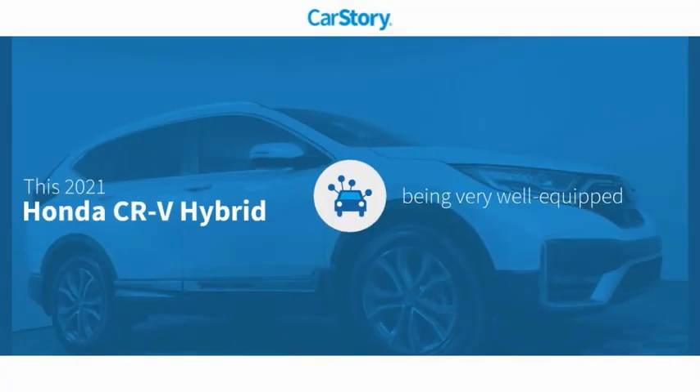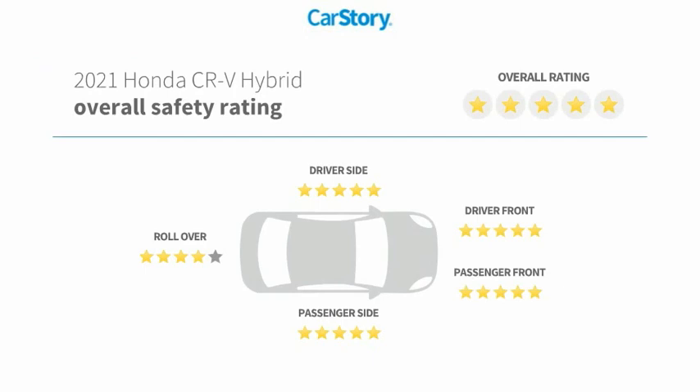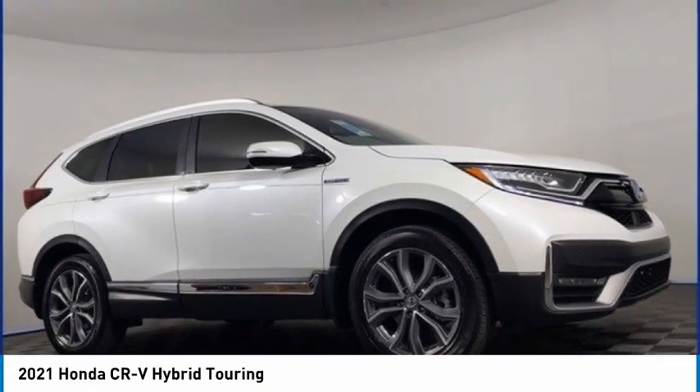Car story research indicates this vehicle as being well-equipped with popular features and has been listed as an IIHS top safety pick with these ratings. Stop by and take a look at the 2021 CR-V Hybrid.